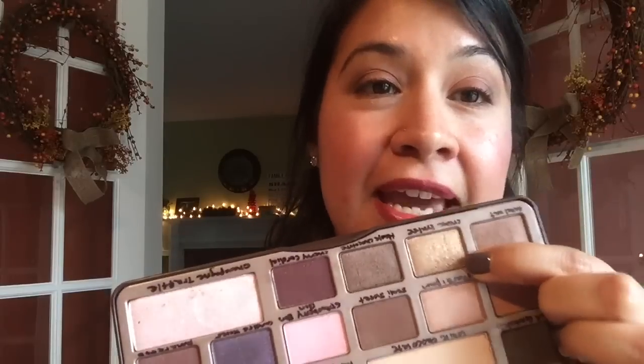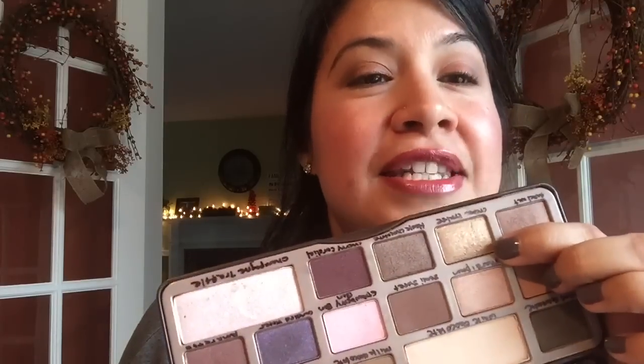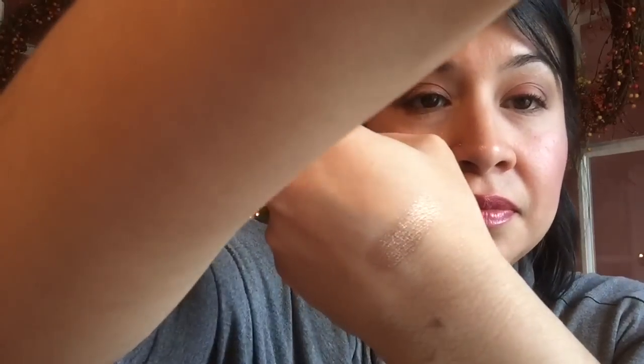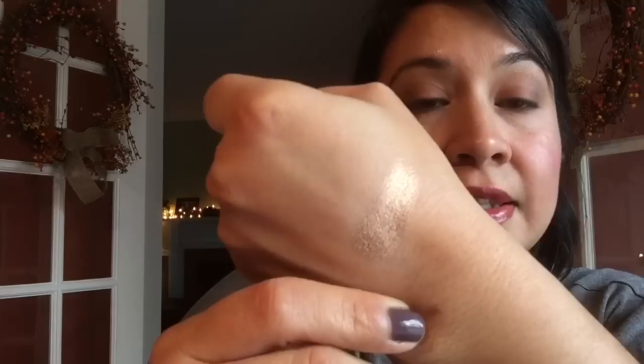The shadow I'm going to be using for this project is Creme Brulee, which has a sweet name anyway. I am going to attempt to pan this shadow and give you a swatch of it. That's what it looks like — I'm trying to fix the lighting a little bit — but that's what it looks like, so I'm going to attempt to use this shadow for this project.